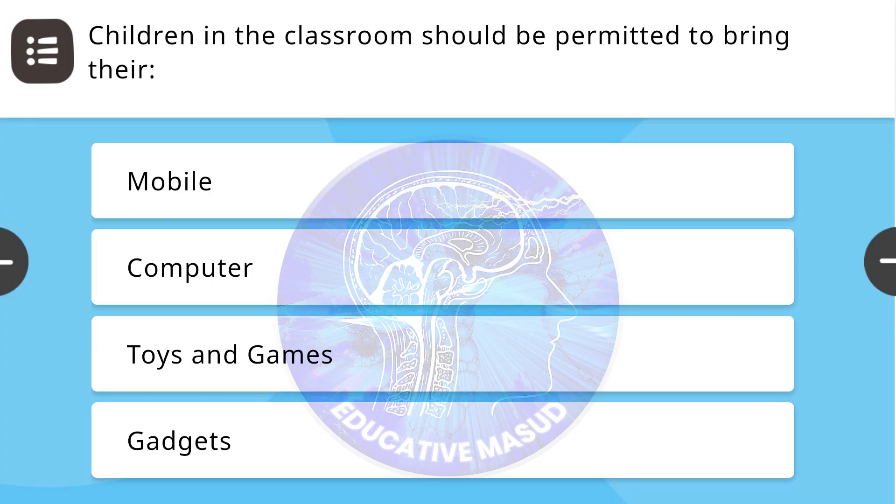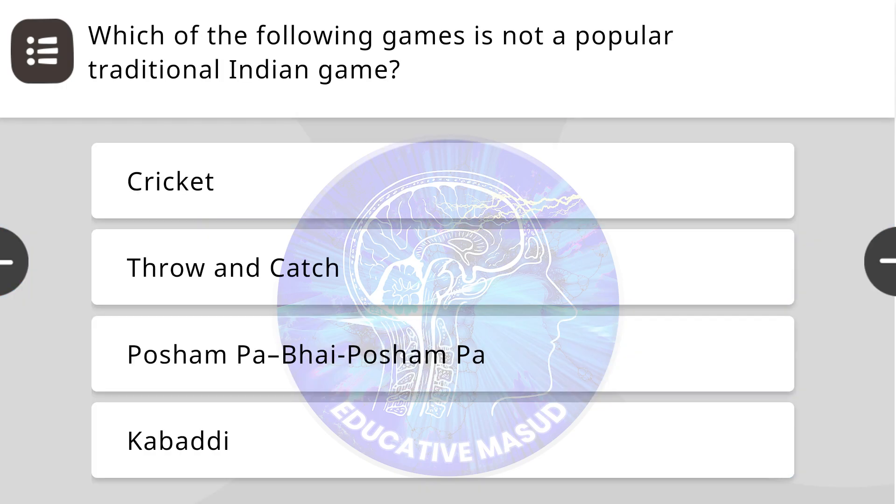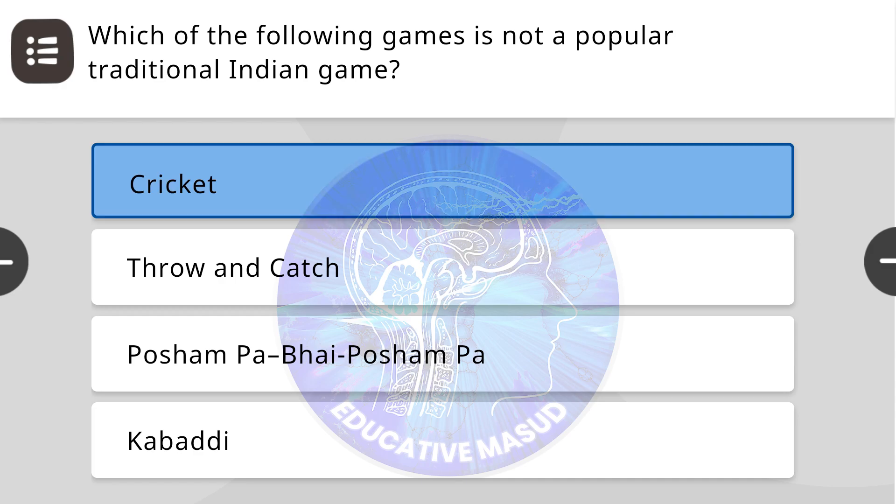Next question: Children in the classroom should be permitted to bring their — correct answer is toys and games. Next question: Which of the following games is not a popular traditional Indian game? Correct answer is cricket.